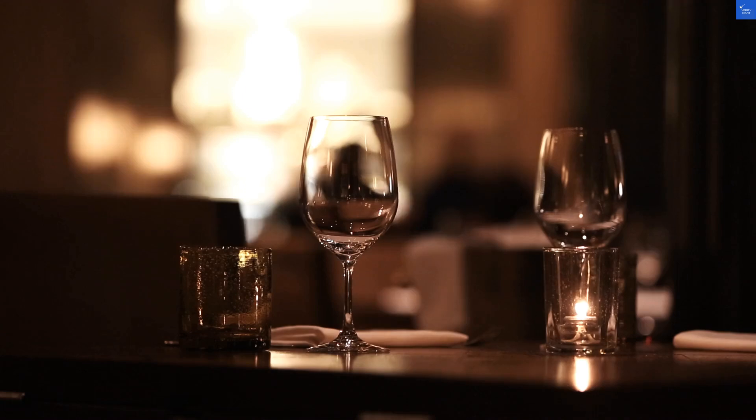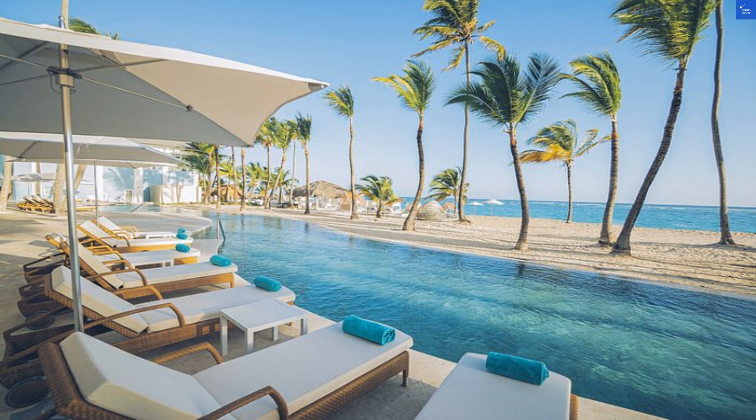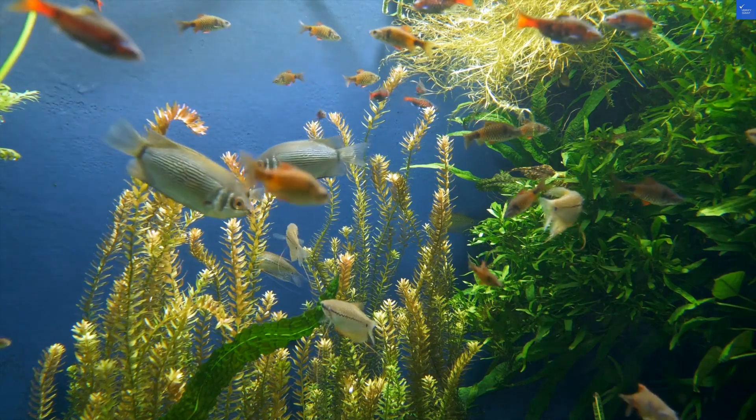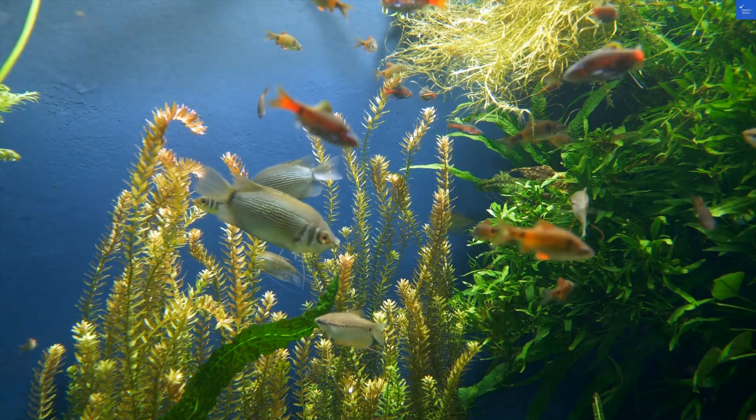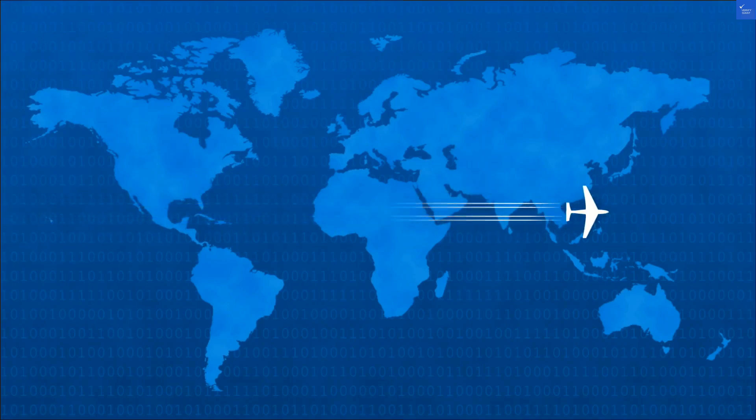Now, the rooms. They boast ocean views and cleanliness that makes you want to do a happy dance. Guests rave about the spacious layout but complain about seating arrangements in the dining areas. Not exactly a deal-breaker, but not exactly a royal banquet either. Room quality score: 7 out of 10.